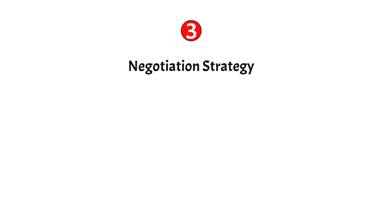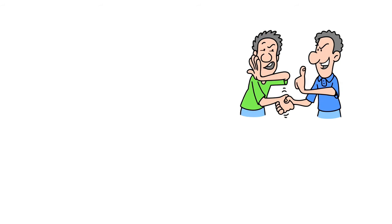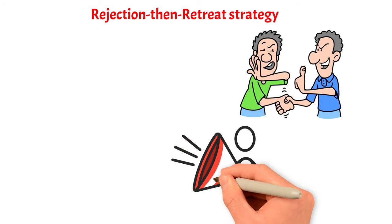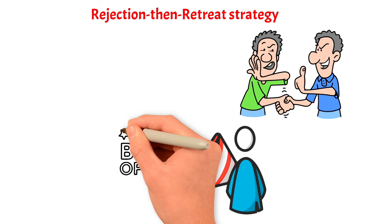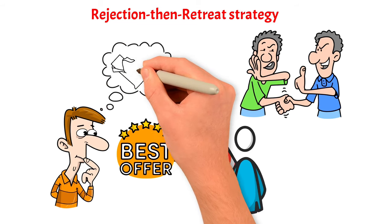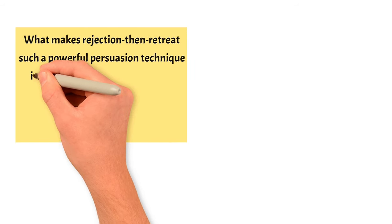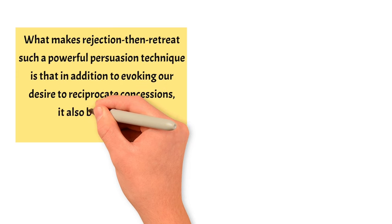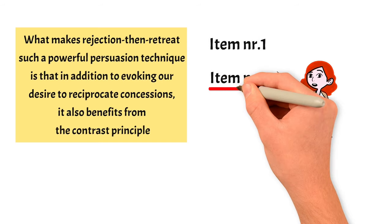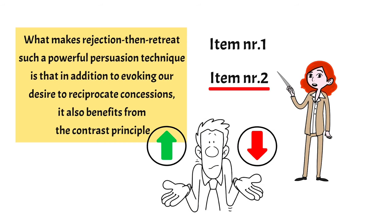Number 3: Negotiation Strategy. Just as we desire to pay back favors, when negotiating and someone makes a concession, we feel obliged to reciprocate. This is known as the Rejection Then Retreat Strategy. The author saw this in action when a Boy Scout tried to sell him a $5 circus ticket, which he declined. Then the Scout offered chocolate bars for a dollar each instead. Feeling the shift from a higher to a lower request, the author ended up buying two chocolate bars. What makes Rejection Then Retreat so powerful is that it evokes our desire to reciprocate concessions and also benefits from the contrast principle — the $1 chocolate bar seemed disproportionately cheap compared to the more expensive circus ticket.